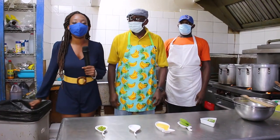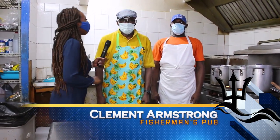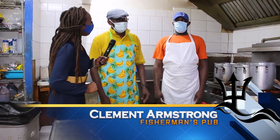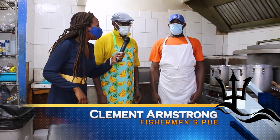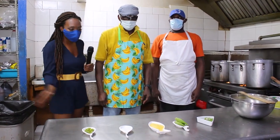We're here in the kitchen at Fisherman's Pub with the man behind it all, Mr. Clement Armstrong, and his right-hand man, Mr. Akio Collins. So they're going to show us how to make cuckoo and flying fish. Mr. Armstrong, tell us what we've got here.